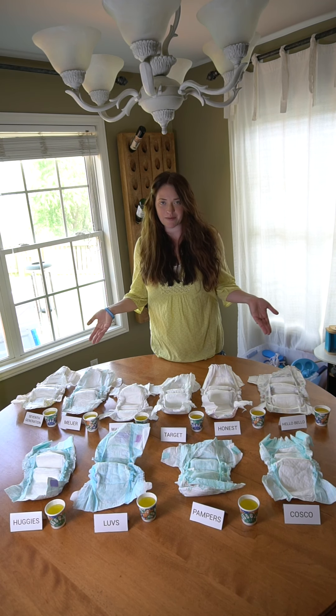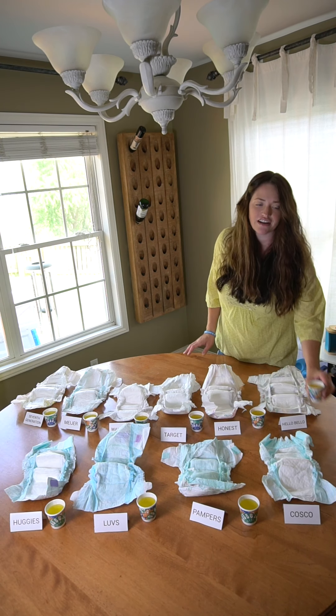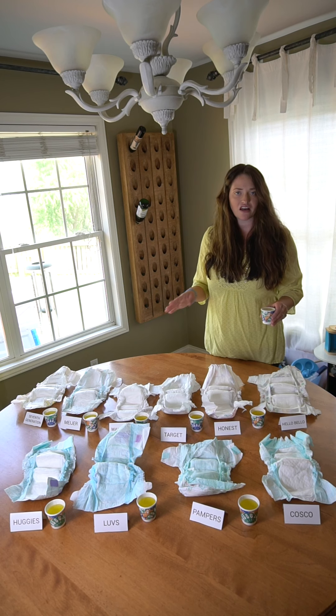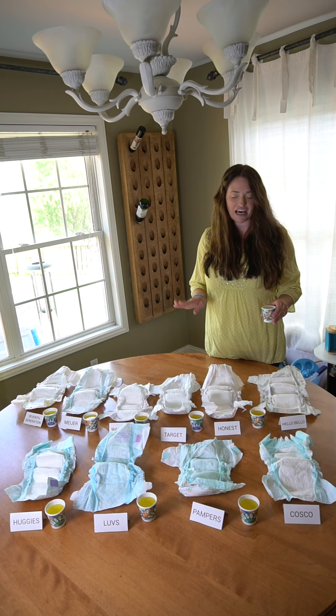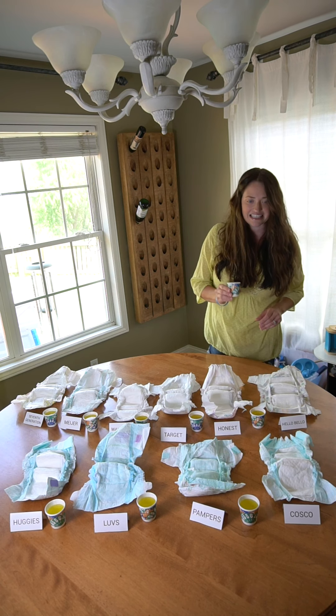So here we have all different types of brands of diapers, and I actually dyed some water — this is about half a cup of water. I'm going to pour it into all the diapers, wait a little while, and then go back and test with a paper towel to see which one's going to keep the baby the driest. Let's get started!